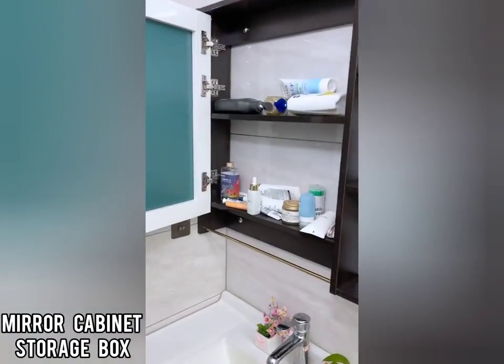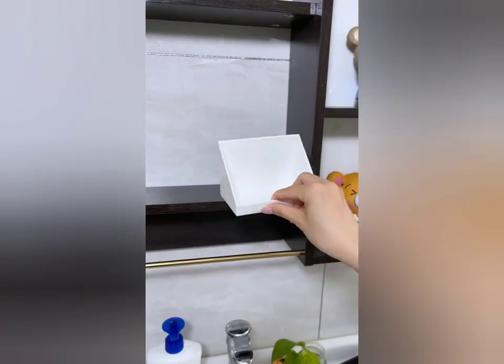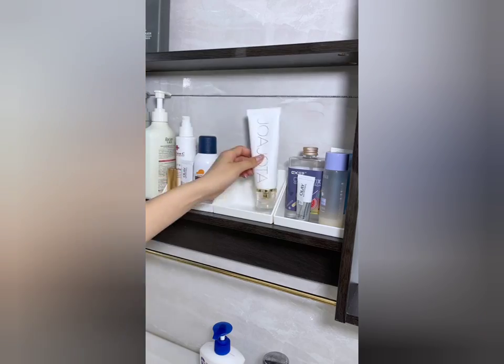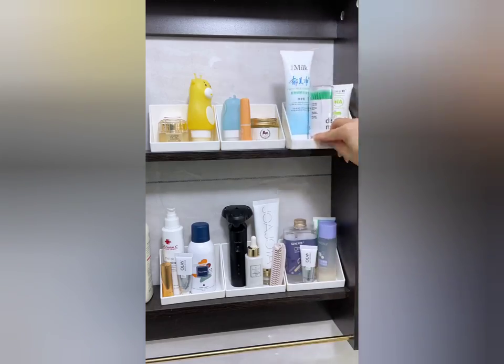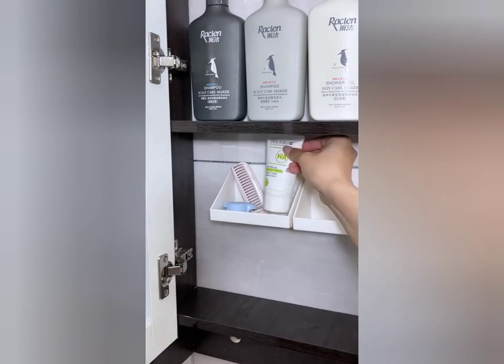This is a narrow mirror cabinet storage box which can be placed and pasted to divide the mirror cabinet into two sections, allowing you to use the space more rationally.